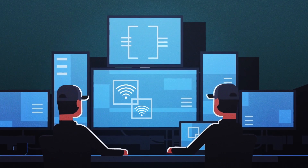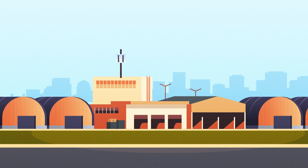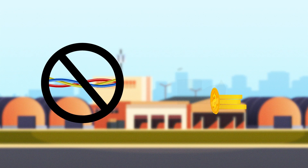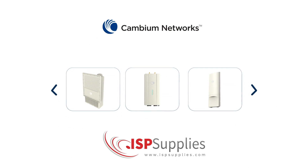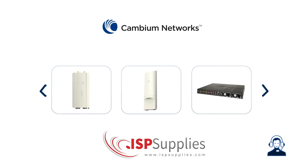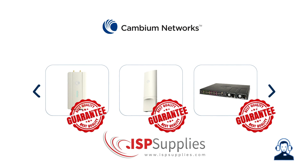To bring needed connectivity for their security cameras, the main office, and all their storage buildings, they couldn't use traditional cabling because of the distance and cost implications. Finding the right tool for the job, they leveraged Cambium Networks' multipoint solution, which provided not only the right tech, but an industry-leading warranty and unparalleled technical support.